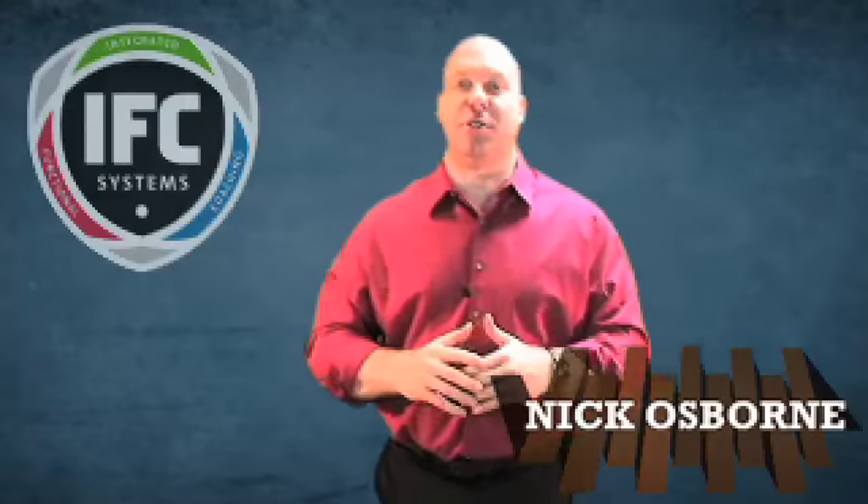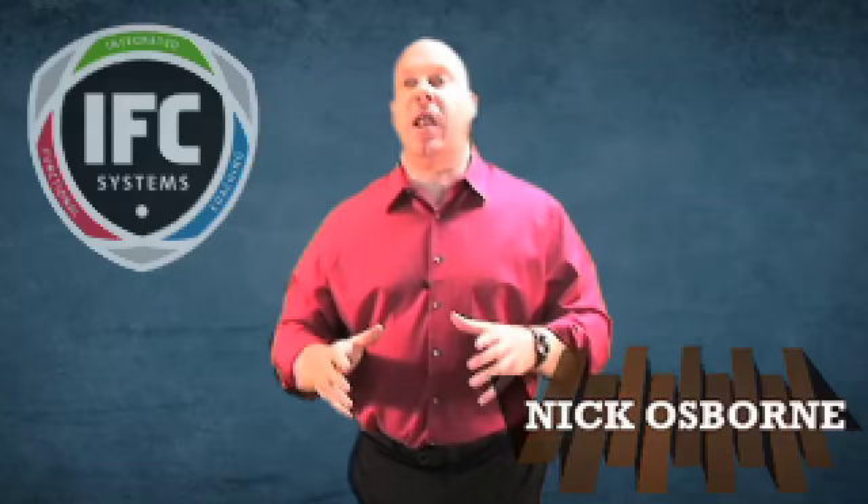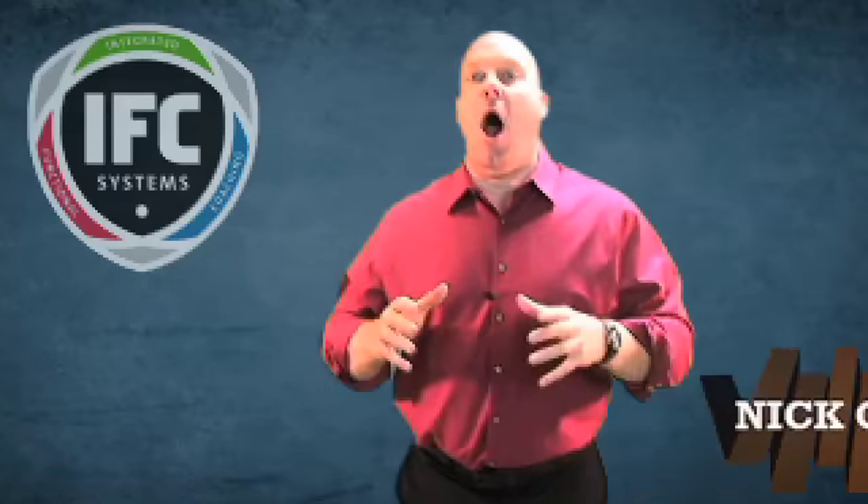Hi, Nick Osborne with the Integrated Functional Coaching Systems. When we launched IFC Online, our current customers gave us a lot of feedback about what's really needed to make sure that everybody's successful with the IFC systems. The big thing they told us is we needed to put a step-by-step process of what's really going to be happening in your club once you get the IFC systems.